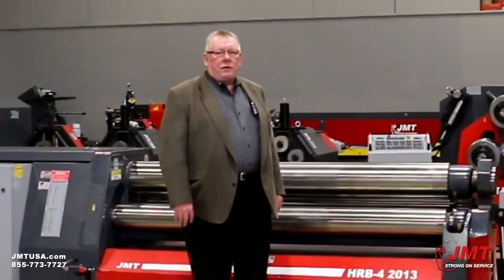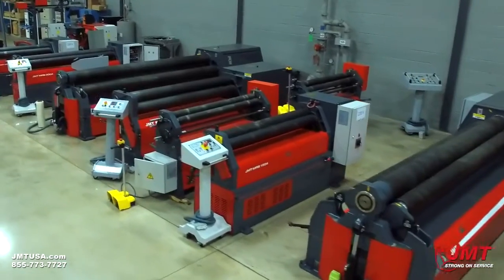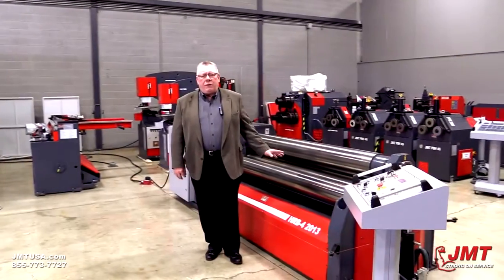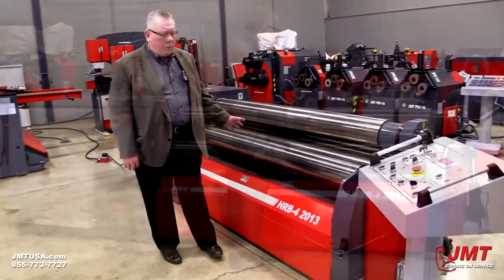Hi, I'm Ron Backus, Regional Sales Manager for JMT, also the Plate Roll Product Manager for JMT. Today, we're going to talk to you about the features, the benefits, and advantages of our Hydraulic 4-Roll Plate Roll.